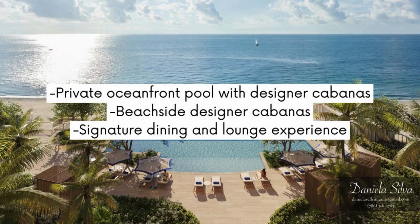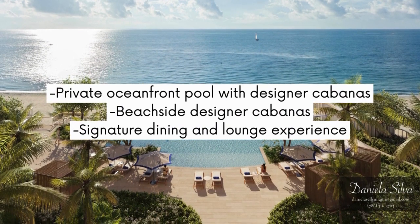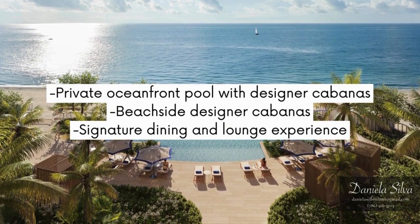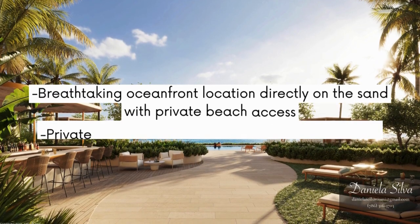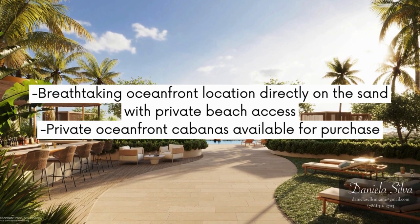Private oceanfront pool with designer cabanas, beachside designer cabanas, and a signature dining and lounge experience. Breathtaking oceanfront location directly on the sand with private beach access.